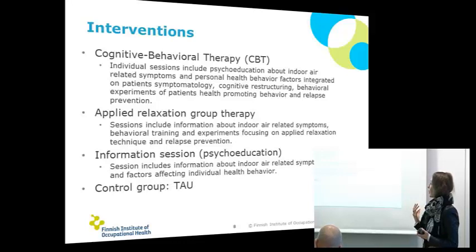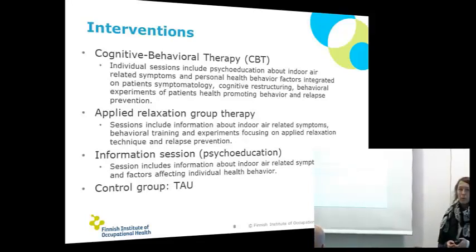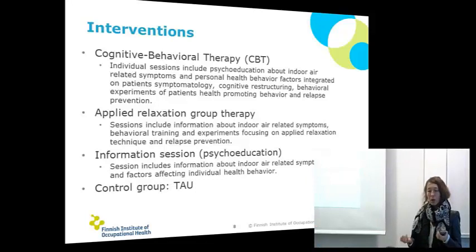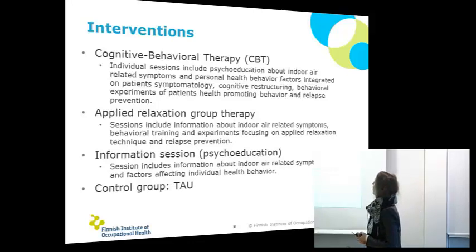The group therapy is seven sessions with relaxation techniques. Then the cognitive behavioural therapy is ten sessions with an individual point of view — how you can manage with your symptoms, what can you do for your symptoms, do you have some personal coping strategies, can you change them, and so on.